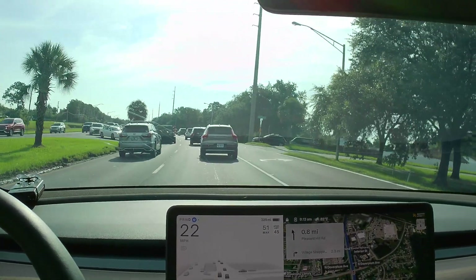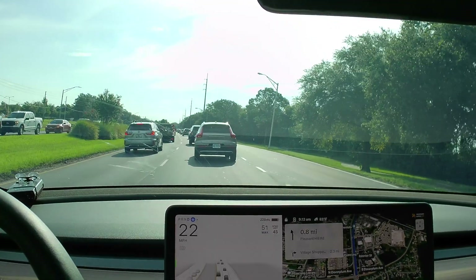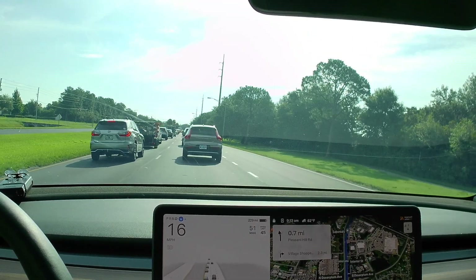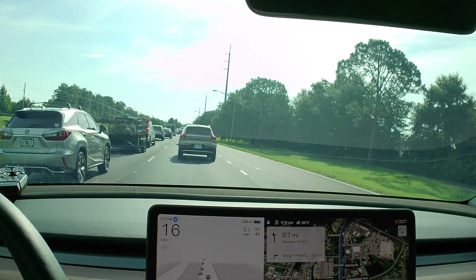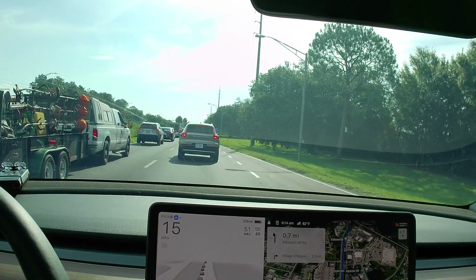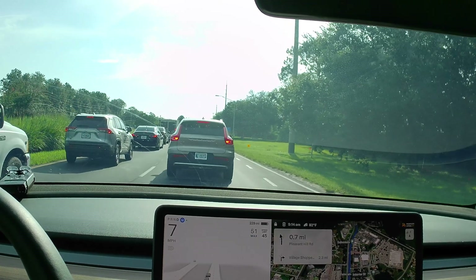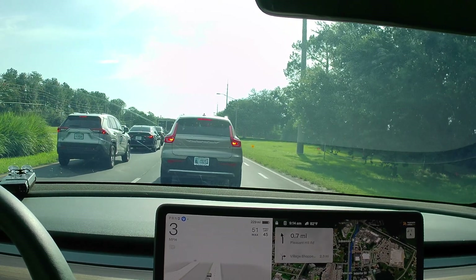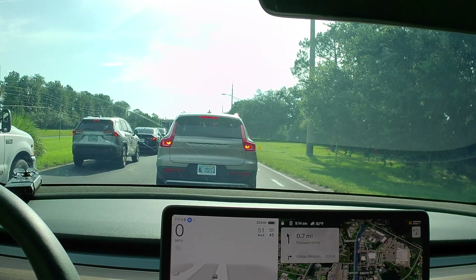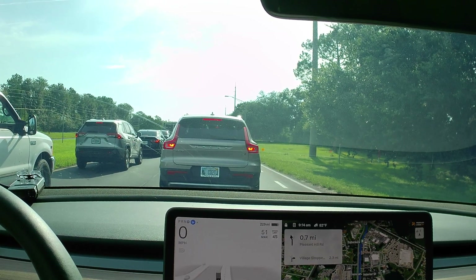I drove from Orlando to Chattanooga, Tennessee, then over to Nashville, and then from Nashville all the way back to Orlando — roughly 12 hours of driving, much of it using FSD. I didn't record any of the driving but did record some interesting things at the destination, which I'll be publishing videos of once I have a chance to edit, including a tour of Ruby Falls in Chattanooga, Rock City in Chattanooga, and some of the nightlife in Nashville.